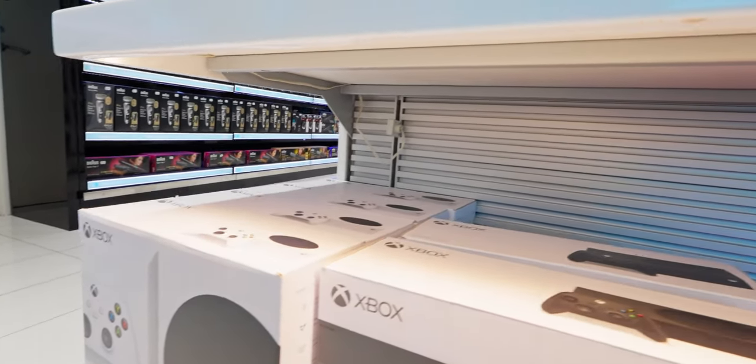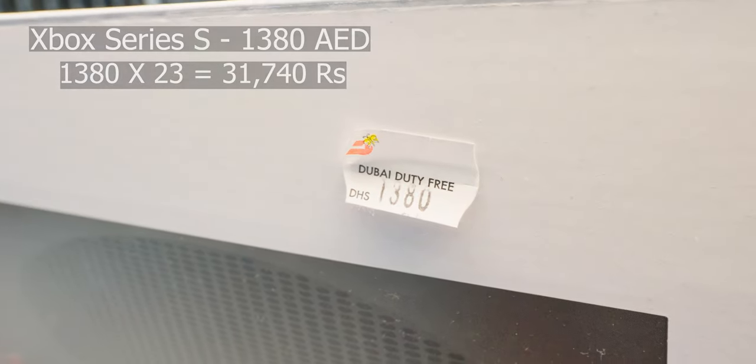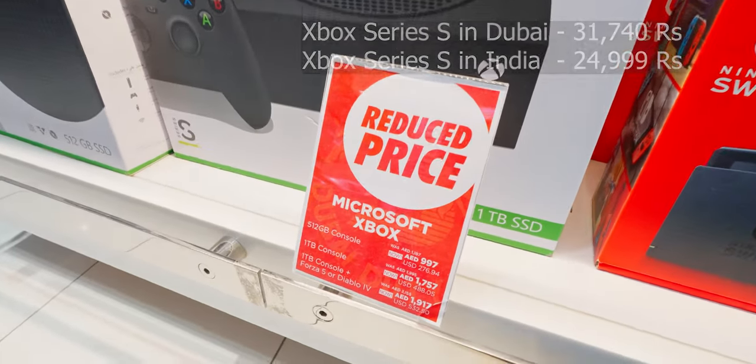Down we go — we have the Xbox Series S and Series X. The price is 1,380 dirhams, and they're saying it's a reduced price. I'm not buying the console here though — they're pretty expensive. I think we'll find the same consoles in India for very similar pricing.